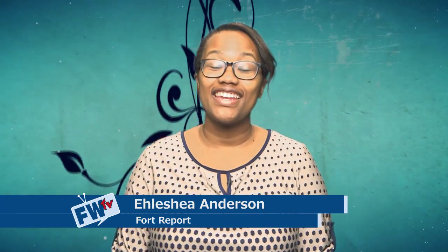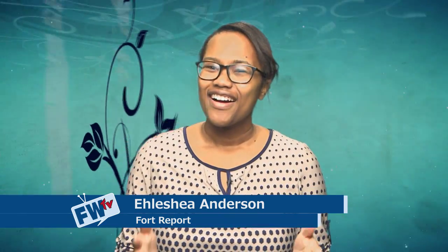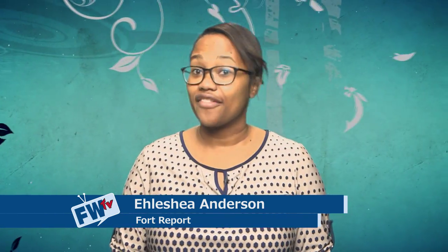Hello everyone, I'm Alisha Anderson and welcome to the Fort Report. Are you tired of bagging leaves every fall? Would you like a healthier lawn, more beautiful flower beds and nutrient-rich soil for your garden? Would you like to own pet worms?